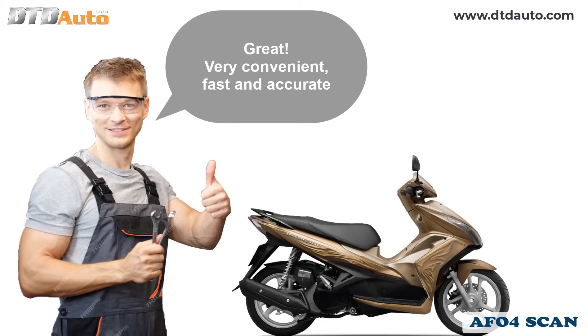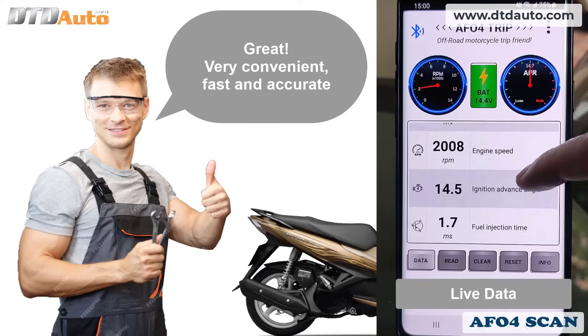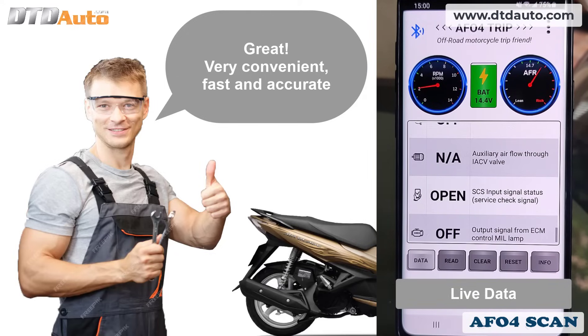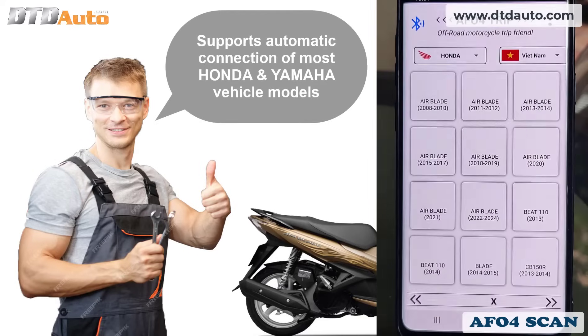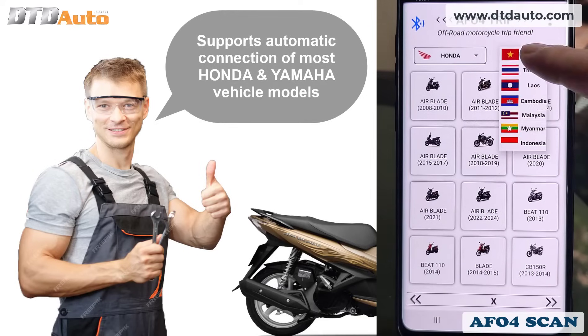Great — very convenient, fast and accurate. It supports automatic connection with most Honda and Yamaha vehicle models.